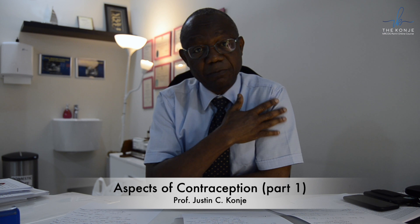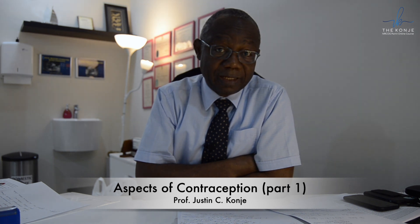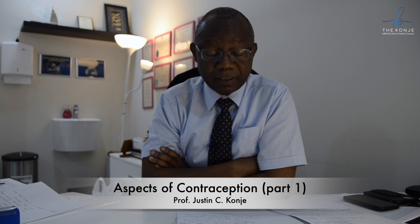In terms of the patch, either the patch is partially detached or completely removed. If the patch is only partially detached, the woman can reapply it without any need for additional contraception. However, if the patch is completely detached and it has been less than 24 hours, she can just replace the patch and remains contraceptively safe. But if it is more than 24 hours, she needs to restart the patch cycle and use effective contraception for seven days.